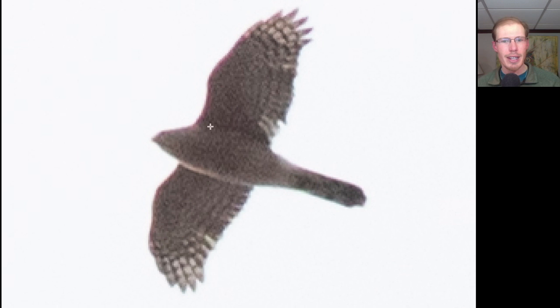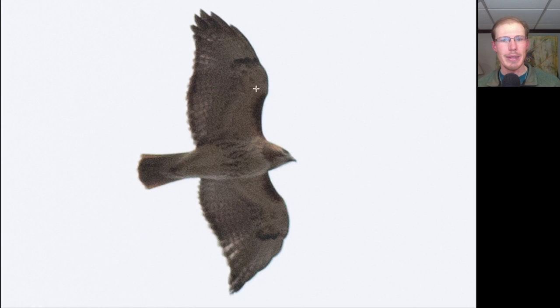Here we have another flying cross — thinking accipiter. It looks orange underneath, which eliminates American Goshawk, so we have Cooper's Hawk versus Sharp-shinned Hawk. The tail tip looks somewhat rounded with outer tail feathers a bit shorter than the central ones, the head sticks out a pretty good distance, and the wings are mostly held straight — so this is an adult Cooper's Hawk.